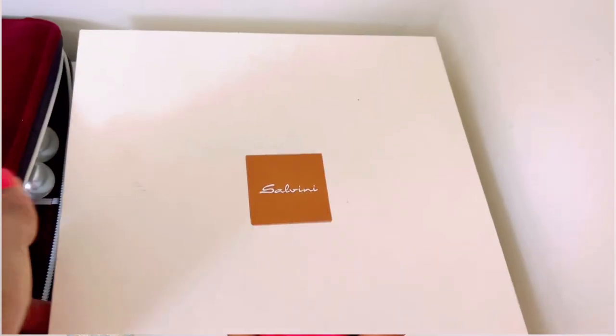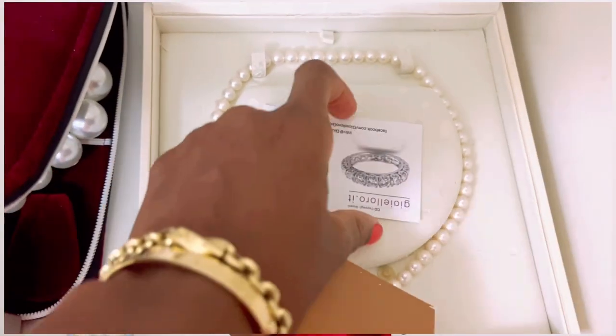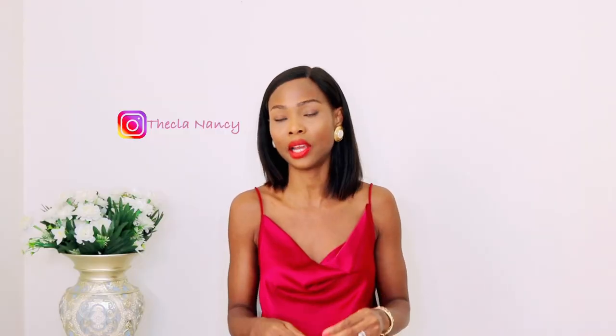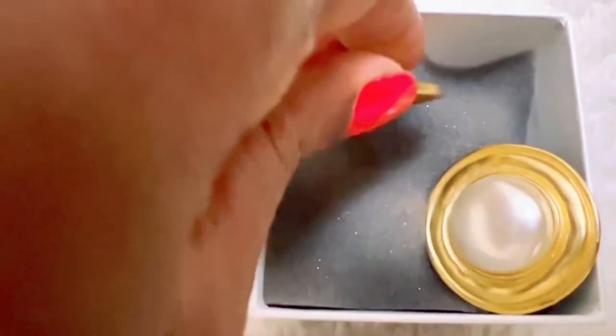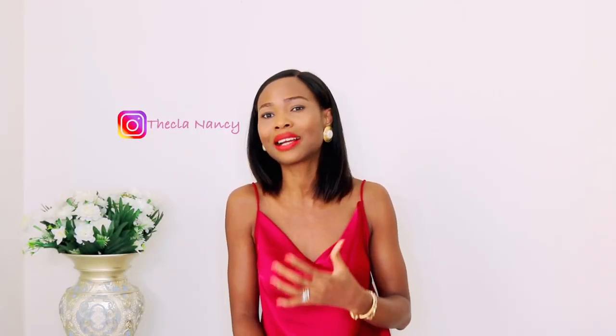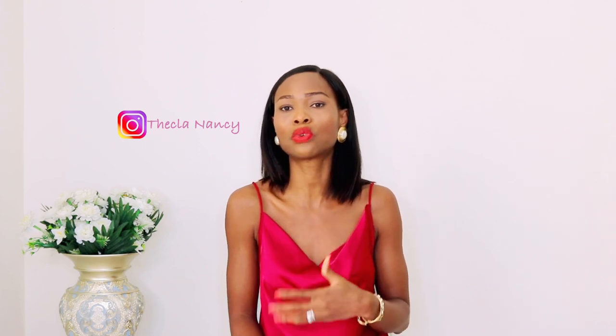Next on my list: pearls. Pearls are one thing every lady must have and invest in, because they never go out of style. I understand some people say it's old-fashioned, but when you wear pearls it makes you look old money classy — it gives you that expensive, refined look and makes you look edgy and different from any other person in the room, because pearls help you to stand out from the crowd.